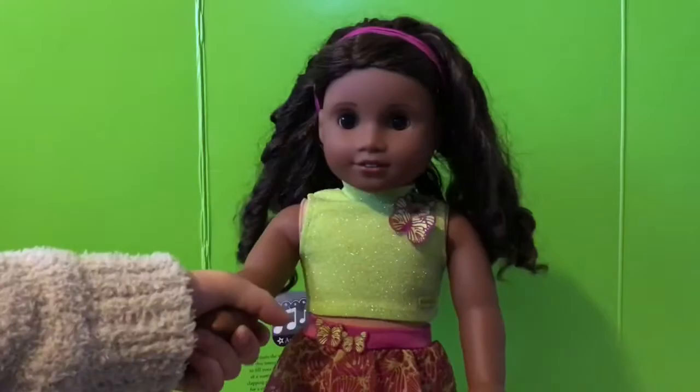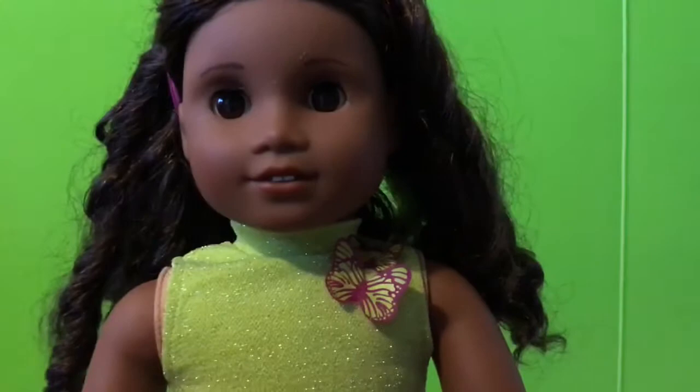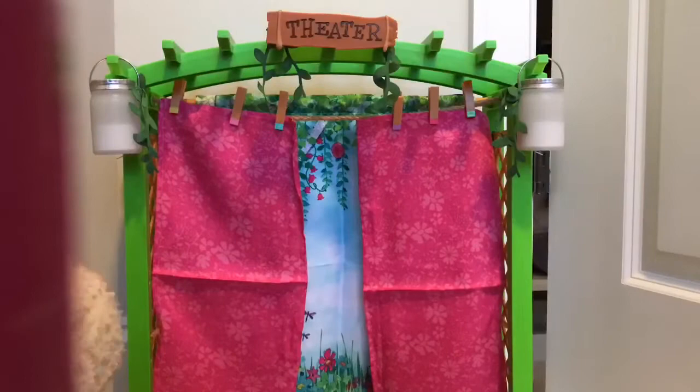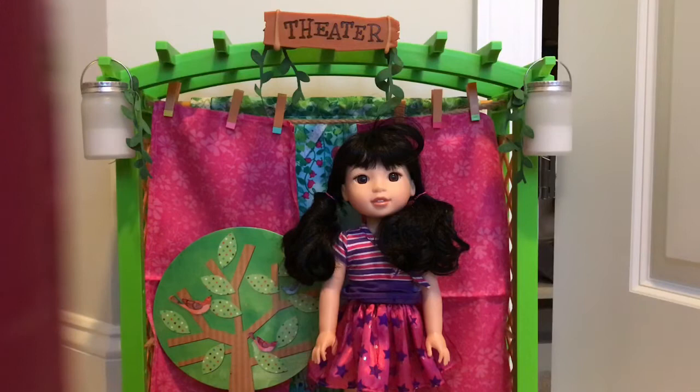Hey guys, it's Gabriela, and you probably think this video is over, but it's not, because Cindy got Emerson a big surprise. The surprise is the garden theater stage. Oh my goodness! This is such a neat set and will be the focal point of my new series, Emerson's One Woman Plays, which is self-explanatory — just Emerson doing one woman plays. And occasionally her friends will make an appearance here or there.